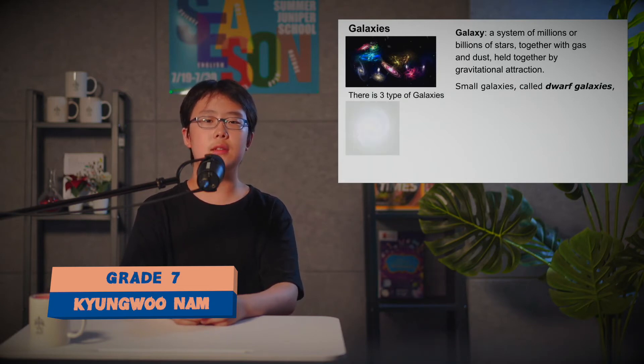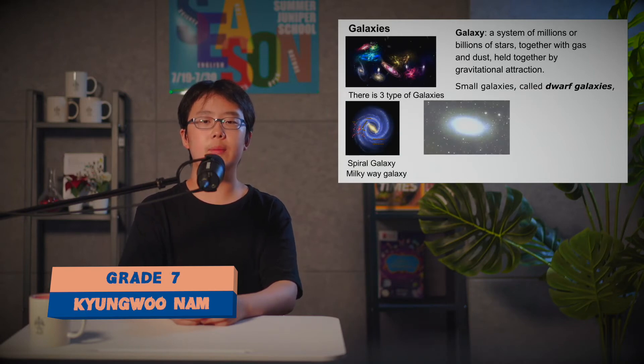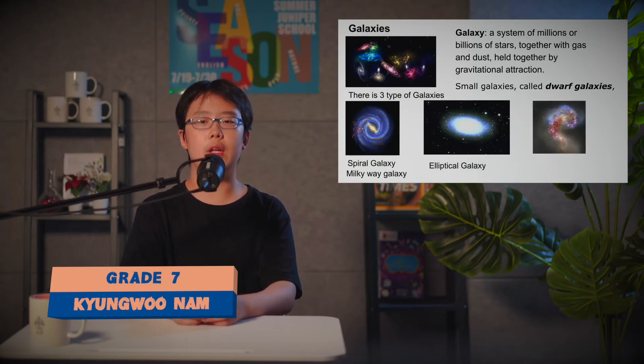There are three types of galaxies: spiral galaxy, which includes the Milky Way galaxy; second, elliptical galaxy; and third, irregular galaxy.